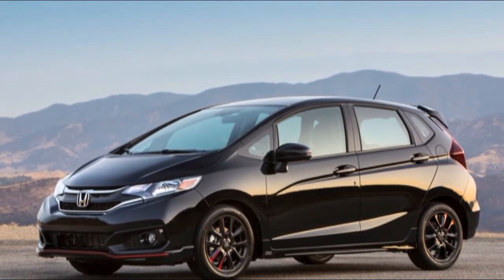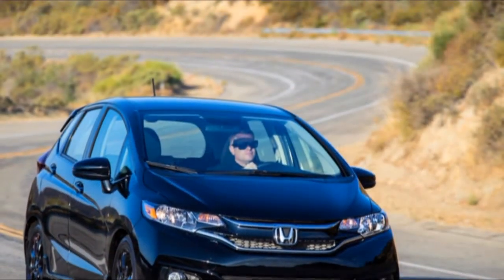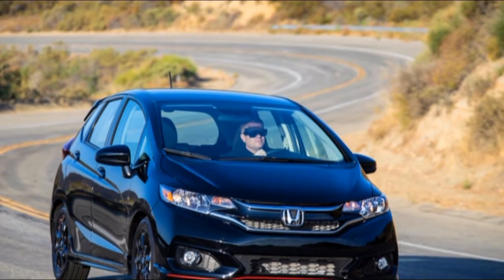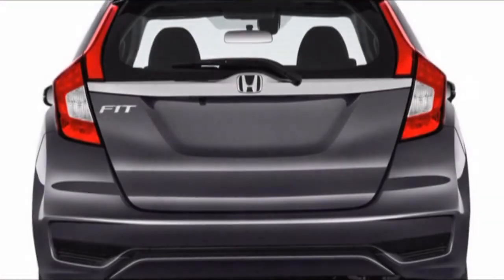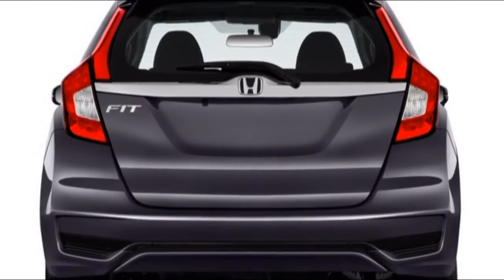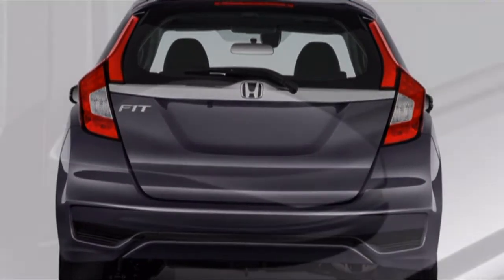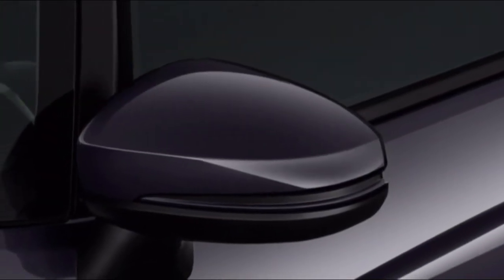The Ford Escape nails its sporty Turbo 4 and brisk handling. Its swoopy lines say all you need to know about its performance. It acts more like a zippy hatchback than a hybrid SUV, particularly when fitted with the more capable turbocharged engine. Firm, fine handling earns the Escape a point for dealing with. We give it a 6 for performance.